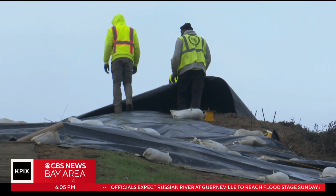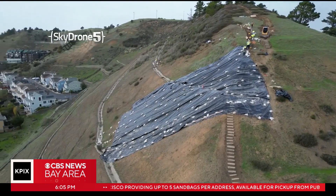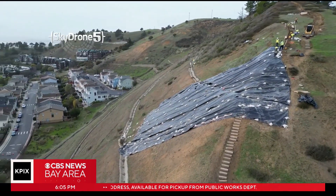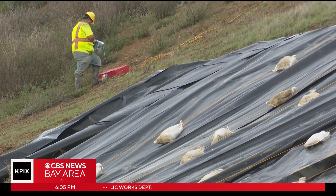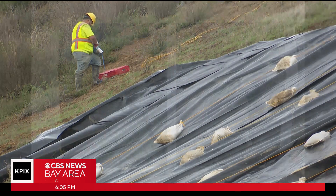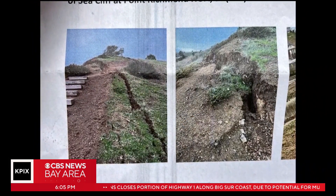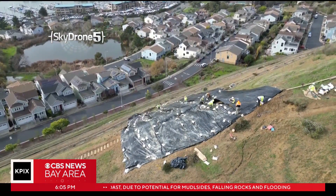We are told by a spokesperson for the city that there are really two efforts underway on the hill. First, they are covering the problem area, and they are also installing instruments that should provide a better understanding of what's happening in the ground. Is it still moving? Is additional rain worsening the problem? When they know more about that, they'll be able to come up with some long-term plans.